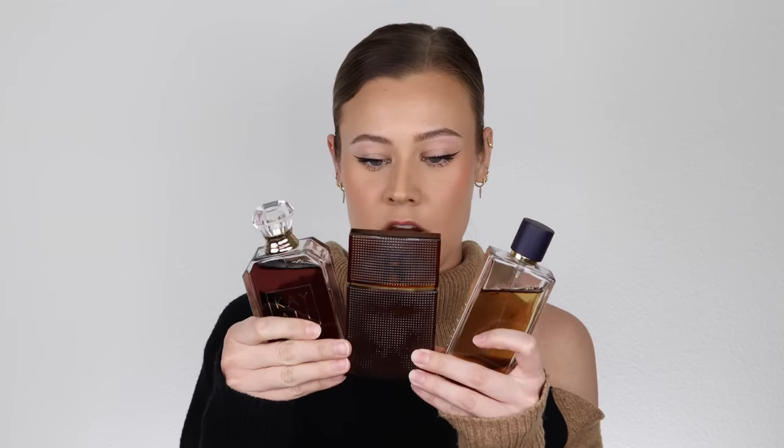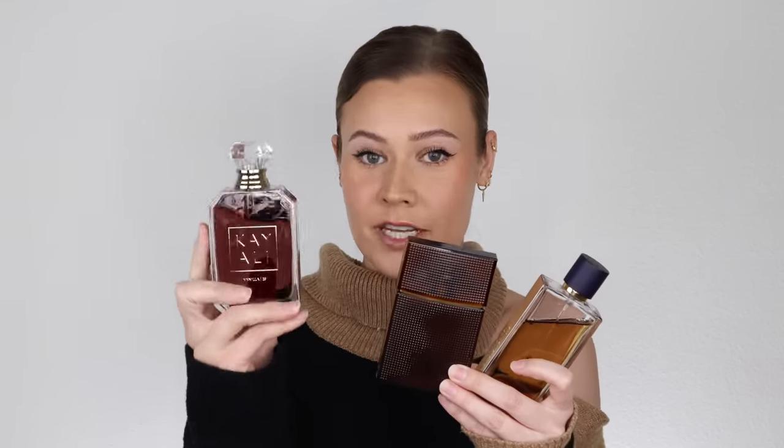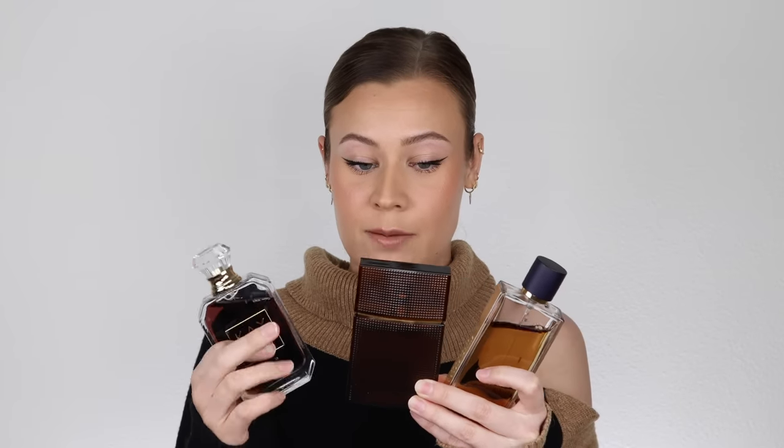Let's start off with vanilla. Everyone loves vanilla — if you don't love vanilla, you are an anomaly. I have a ton of different types of vanilla, so let's get into it. The first bunch I'm going to discuss are these babies right here: Kaoli's Vanilla 28, Elizabeth and James Nirvana Bourbon, and Guerlain's Spiritus Oblivini. All of these vanillas kind of fit within the same scent family — they are by no means dupes of each other, but they vibe.